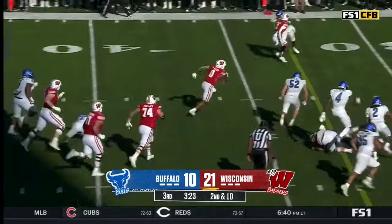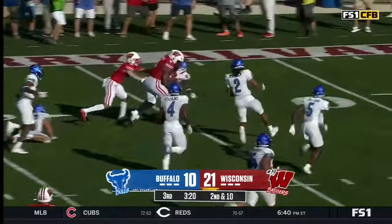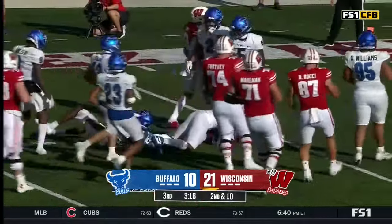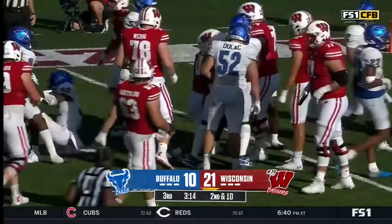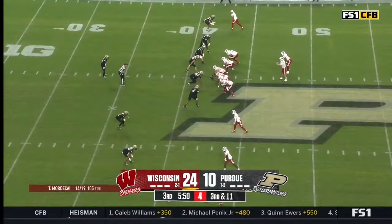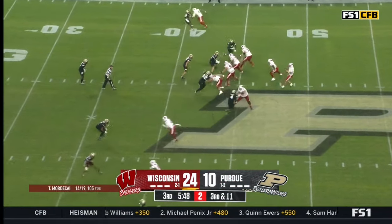Allen down here — best run of the day for the big fella, Allen — inside the 10, to the 6-yard line. That's what 245 pounds of functional strength looks like.